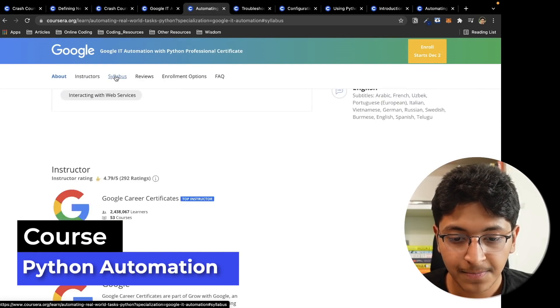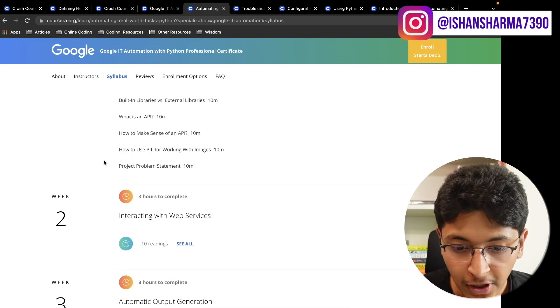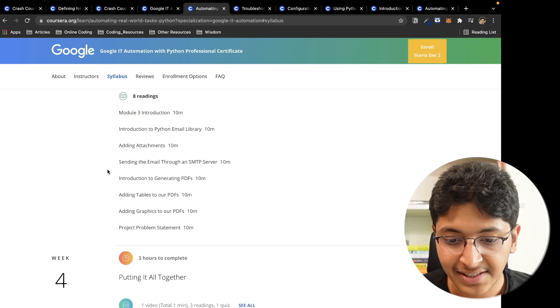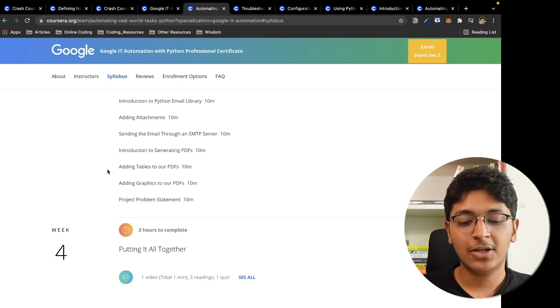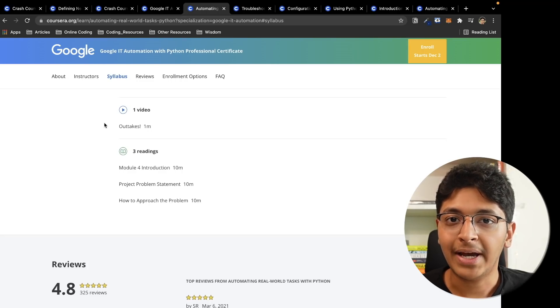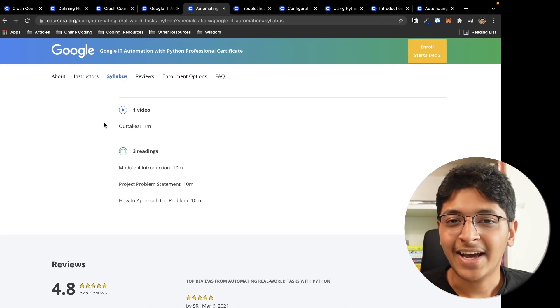Then there's the sixth and final course: automating real-world tasks with Python. You learn about manipulating images using PIL, the Python Image Library. You learn about web services, JSON, HTTP GET and POST methods, and Django. You also learn about automatic output generation — the SMTP email server library in Python, adding tables to PDFs, and other interesting real-world applications of Python. This is a really comprehensive certificate for anyone who wants to get started as a Python developer.